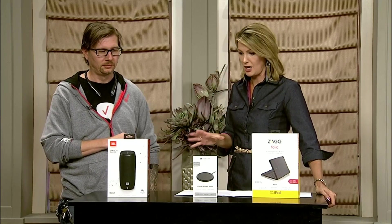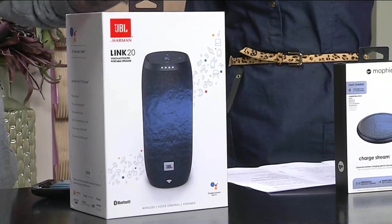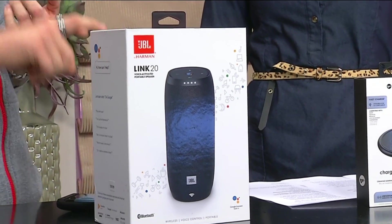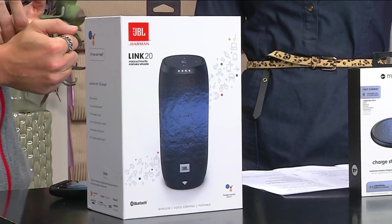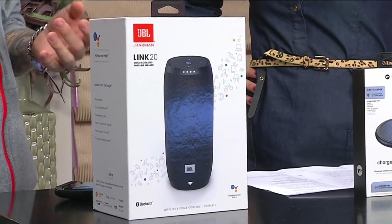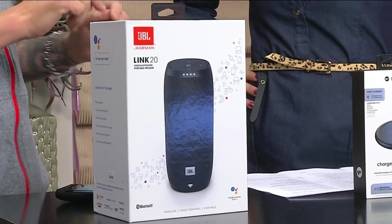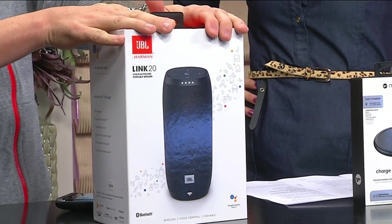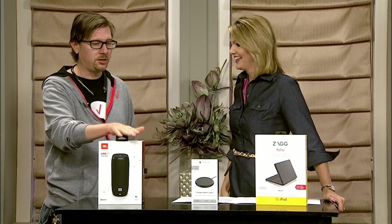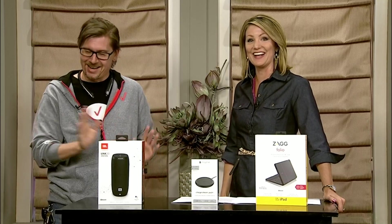Let's talk about the hottest sellers. We're going to start with the JBL Link 20. It's a speaker, but it's got Google Assistant built in, so you can ask questions — like 'spell onomatopoeia' — translate, set reminders for a test or a sporting event or chess club. And it's completely waterproof; you can take it to the beach, throw it in a pool, spill drinks on it. It's like your own personal assistant.